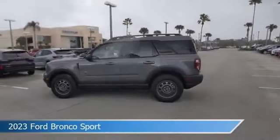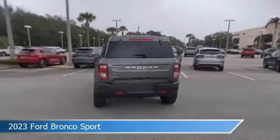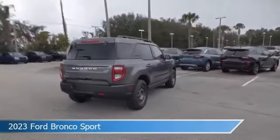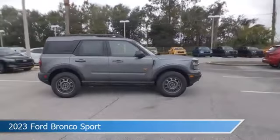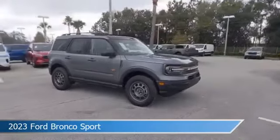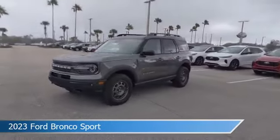Take a look at this 2023 Ford Bronco Sport, equipped with an automatic transmission in carbonized gray metallic. This car comes with some great features including adaptive cruise control, limited slip center differential, Android Auto, Apple CarPlay and more. Come in and check it out today.